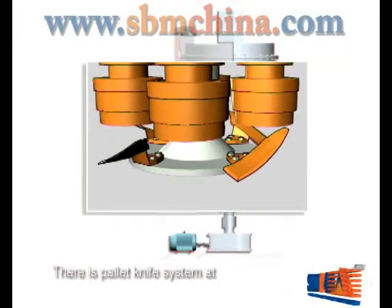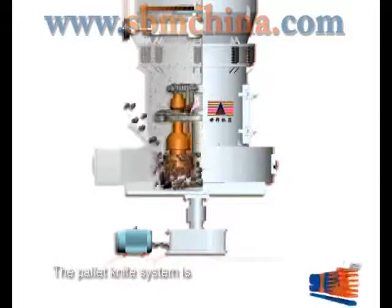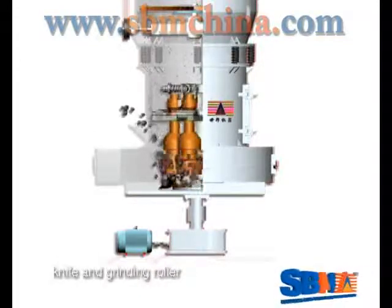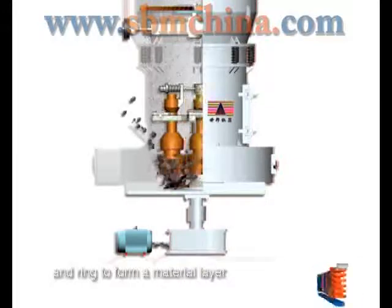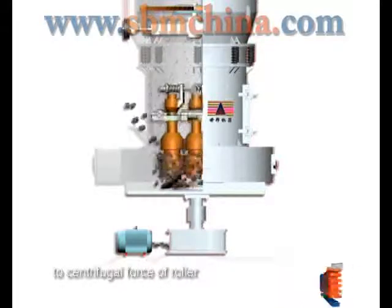There is a pallet knife system at the bottom of the quincun stem, positioned under the grinding roller. With co-rotation of the pallet knife and grinding roller, the pallet knife will lift the materials into the space between the roller and ring to form a material layer. The materials will be ground due to the centrifugal force of the roller.